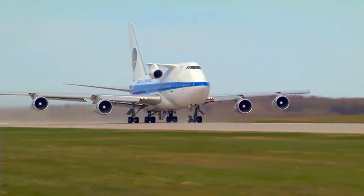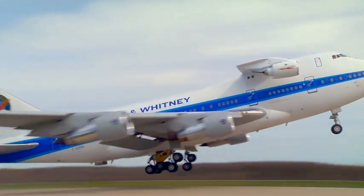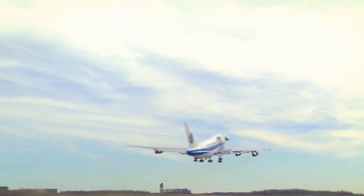Engine maker Pratt & Whitney made aviation history today with the successful test flight of a new engine that industry analysts are calling an evolution in engine technology.